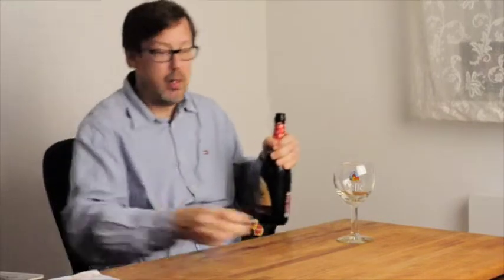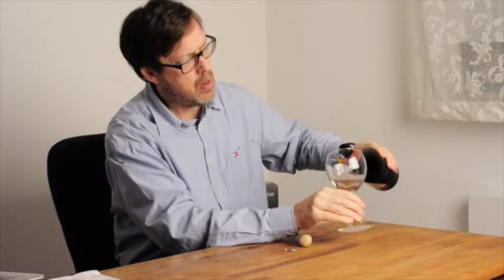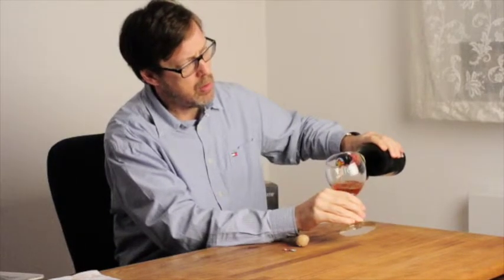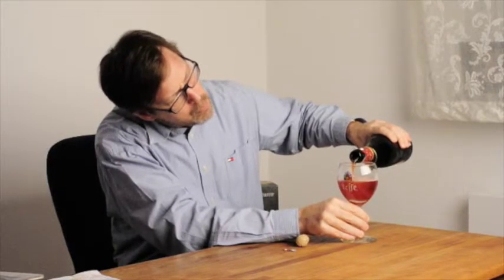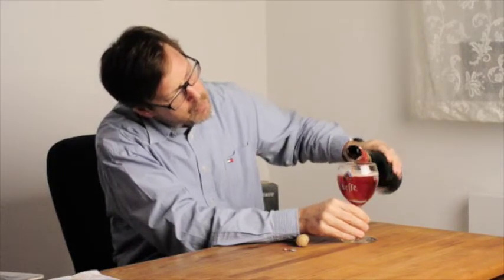Let's see if we don't pop too much. Let's see why they call it Ruby — it's got a nice red color to it, all the way through. Nice light head.